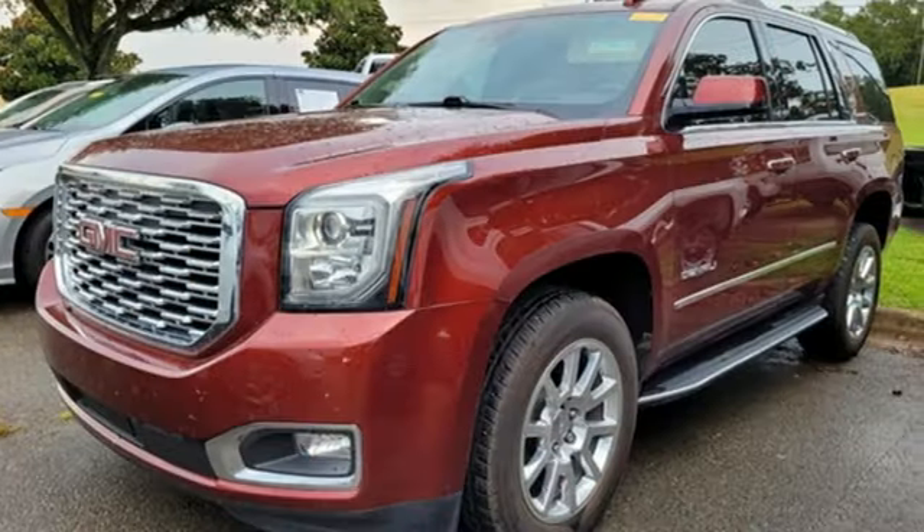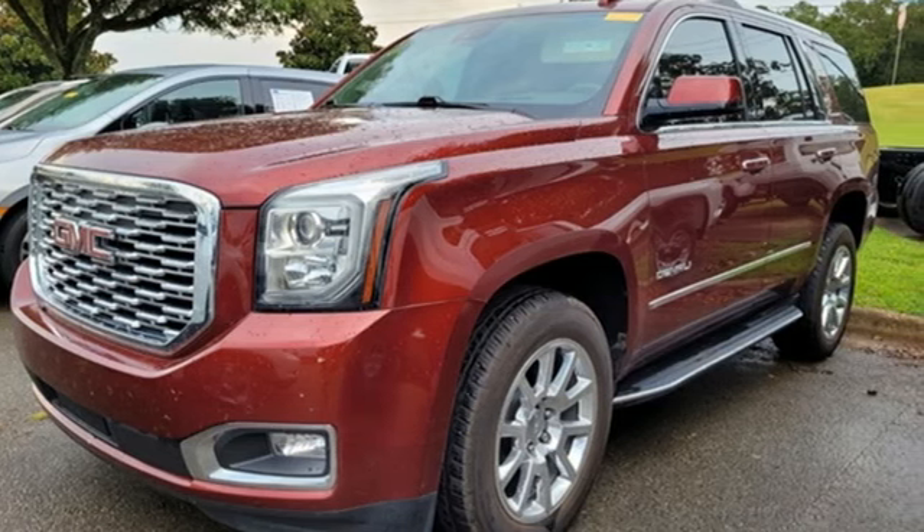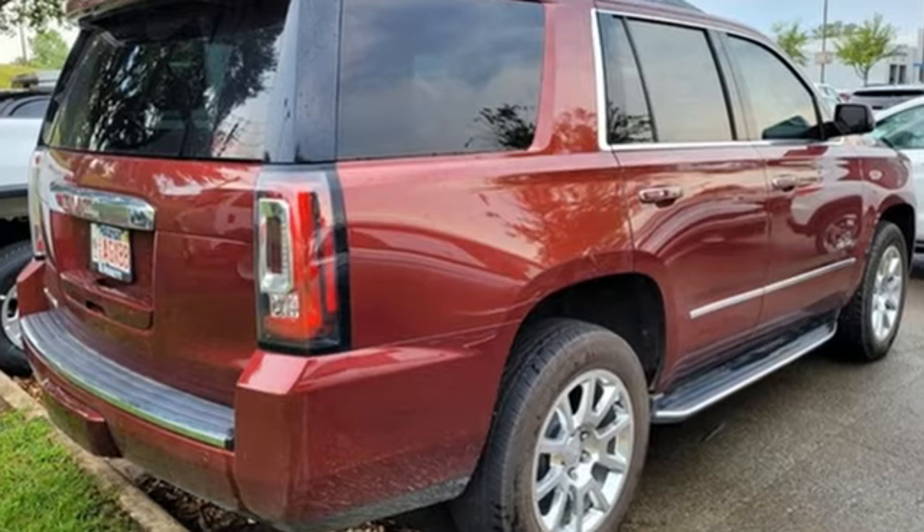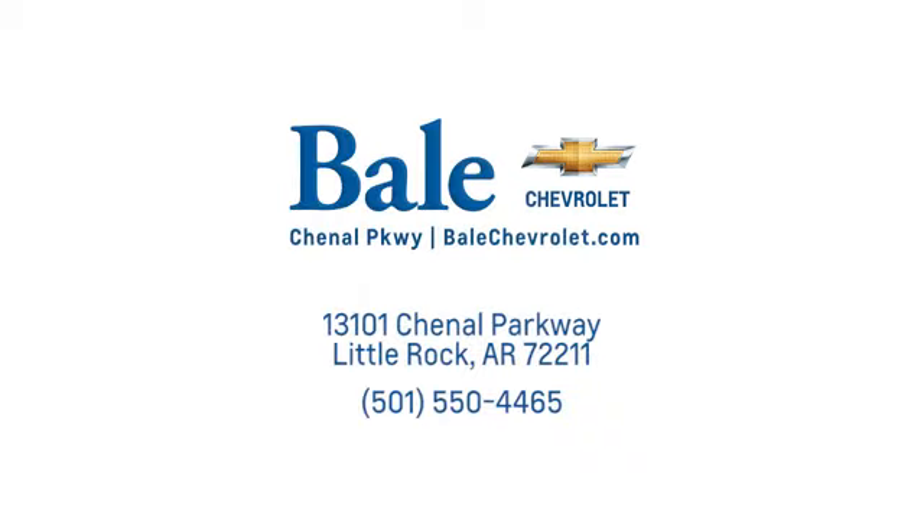GMC, professional-grade vehicles suited to fit your needs. If you've been waiting for the perfect time for a test drive, the time is now. Experience it today. Looking for an unbeatable deal? Come to Bale Chevrolet. We look forward to helping you at Bale Chevrolet.